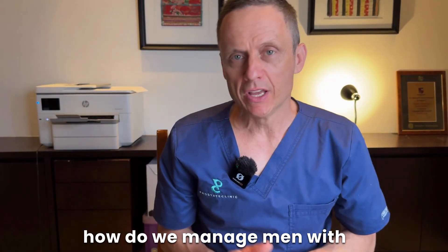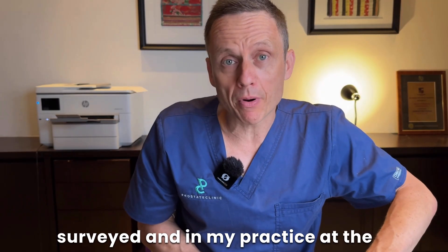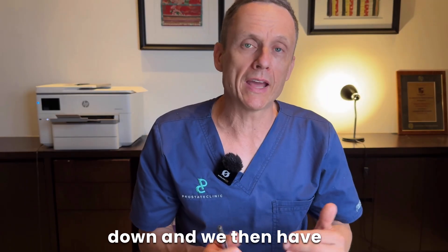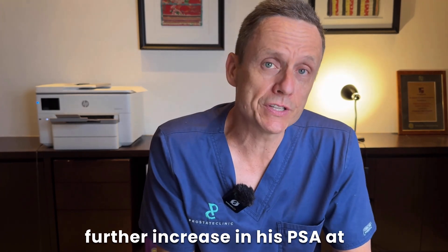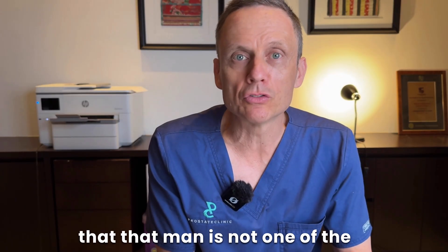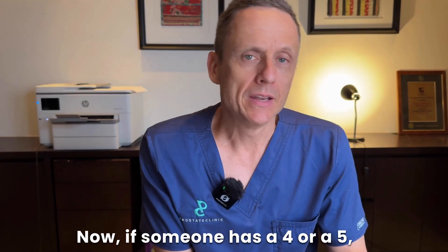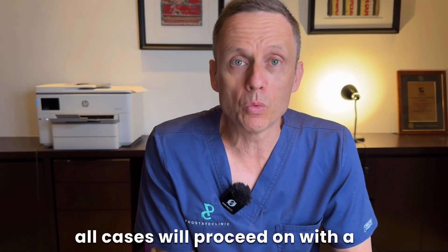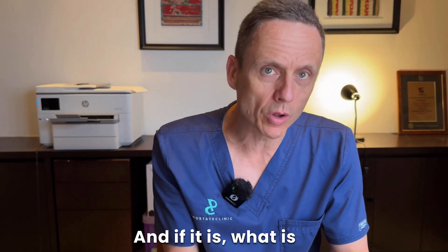How do we manage men with different PIRADS scores? If you've got a PIRADS 1 or 2, these men are surveyed. In my practice, they have a repeat PSA at around six months. If the PSA goes down and correlates with the MRI, those men can be surveyed annually. If however that man has a further PSA increase at six months, the next step would be further imaging with a PSMA PET scan to ensure he's not a false negative with occult prostate cancer. If someone has a PIRADS 4 or 5, in almost all cases that man will proceed with a targeted biopsy of that area to determine if it is prostate cancer and, if so, what the Gleason score is.